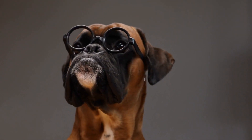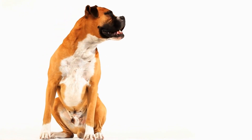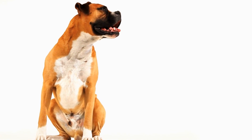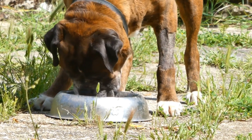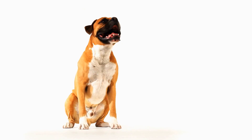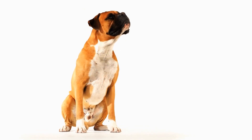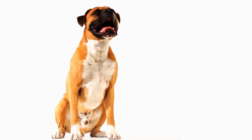One: Size and Material. The first thing to consider when choosing a collar and leash for your boxer is the size and material. Boxers have thick necks, so it is essential to pick a collar that is wide enough to distribute pressure evenly. A collar made of high-quality nylon or leather material is recommended as it is both durable and comfortable for your dog.